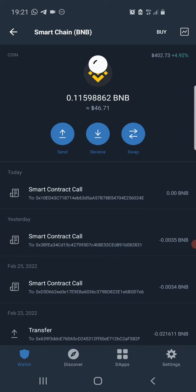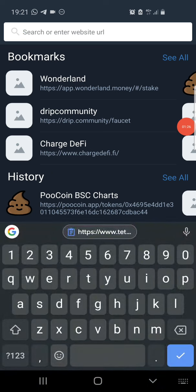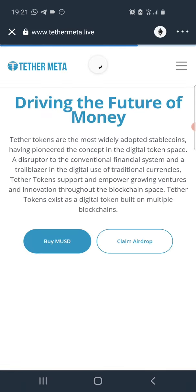Once you open up your Trust Wallet, click on your DApps browser to go to your DApps. Once you are in the DApps decentralized app section browser, click on the search bar at the top and paste the link you copied, then click on search.